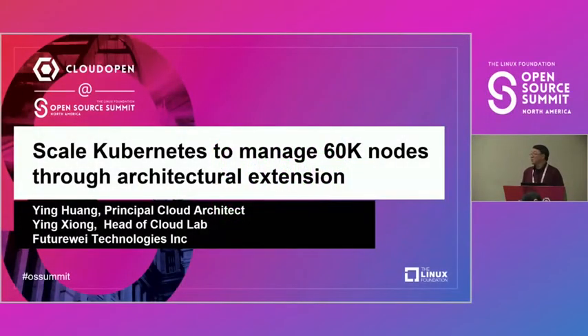We manage 60,000 nodes in the clusters. This also means that we run about 1.8 million containers — or pods in the Kubernetes world. We will show you how we achieve that.